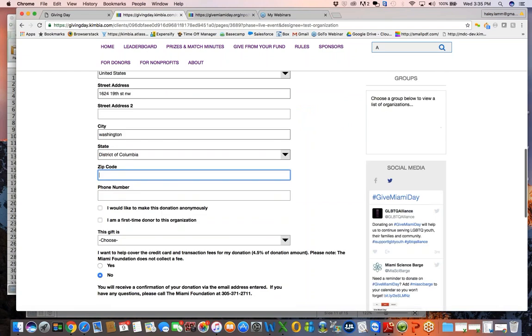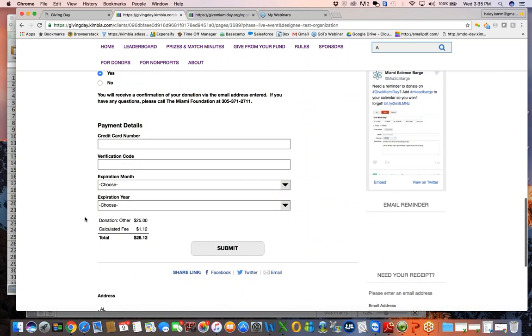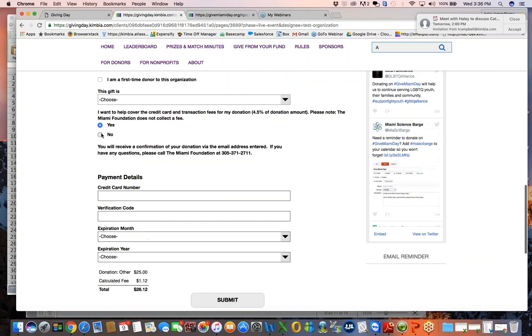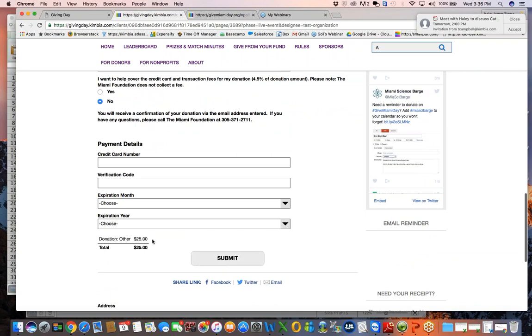Just so that you know — and so that you can let your donors know — the contribution that's tax deductible is for the full amount processed for Give Miami Day. So if a donor is interested in making a $25 contribution, that additional 4.5% percentage will also be eligible for tax deduction. The receipt that the donor receives will provide that information, but it's a good piece of information to provide your donors so they know they're getting that additional benefit for covering the fees. The donor will see the gift amount and the automatically calculated 4.5% fee, and they can see the overall total before they click the final submit button and can go back to change their selection.